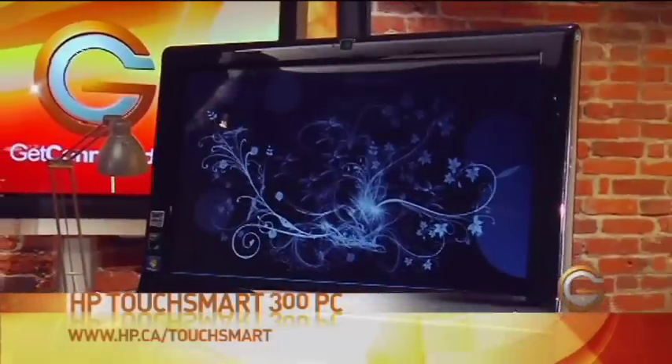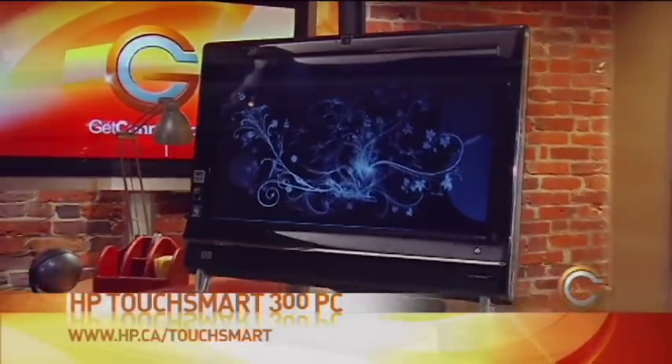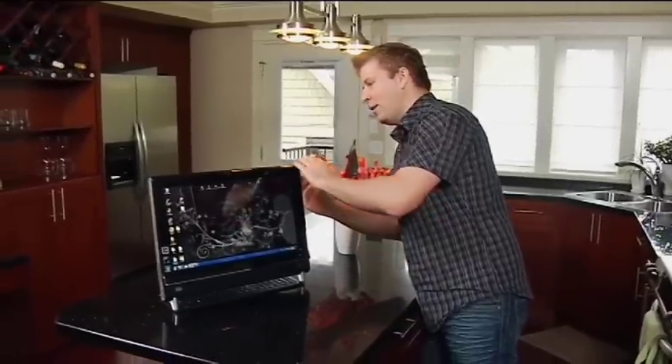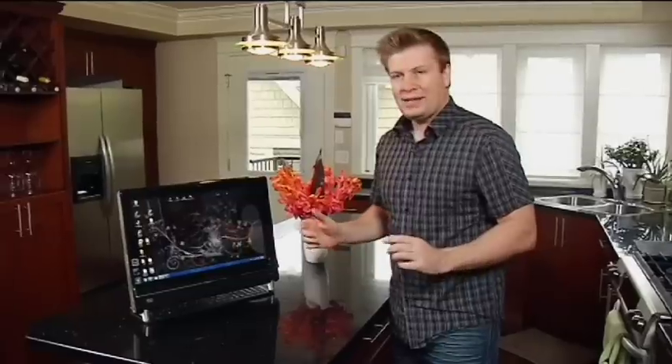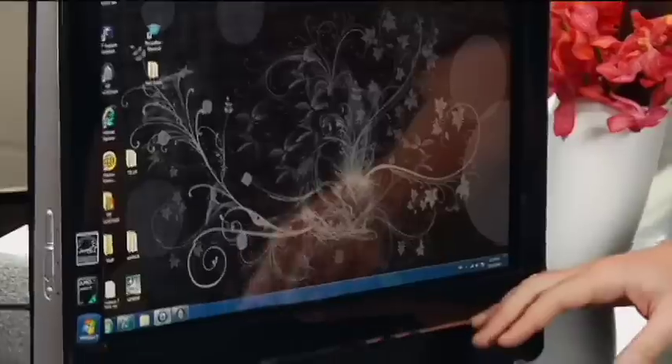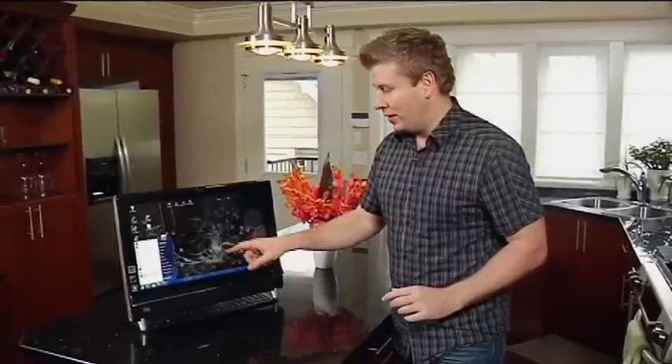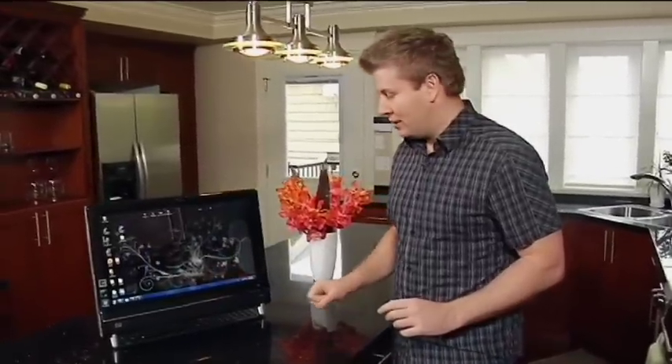This is the HP TouchSmart PC — it's the 300 model — and as you can see it's a 20-inch screen, but it's actually got the whole computer built right into it. If you take a look on the back, we have the whole speaker system built into it, a DVD player built into it, and all the computer components are essentially built into the screen. Rather than using a keyboard, I have the ability to touch the screen in order to access it.